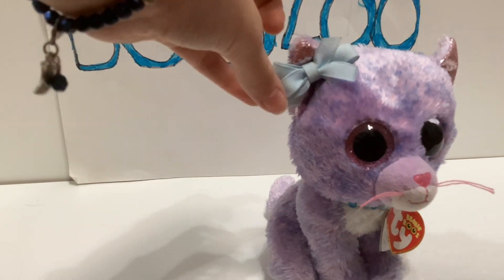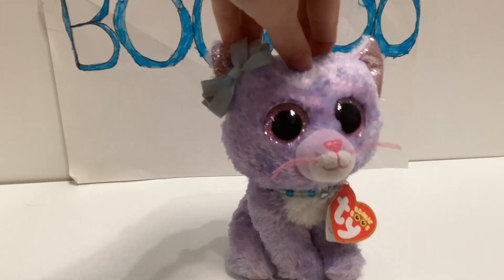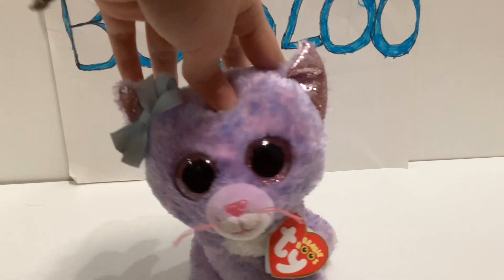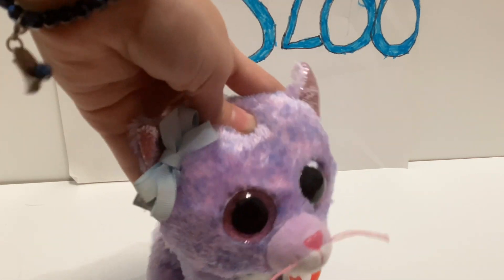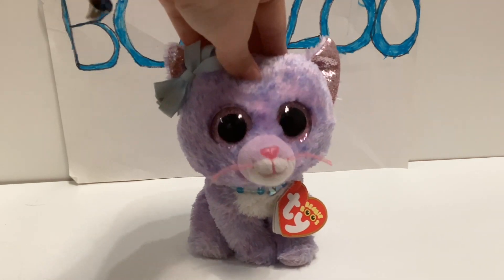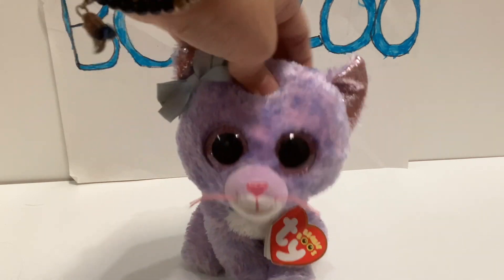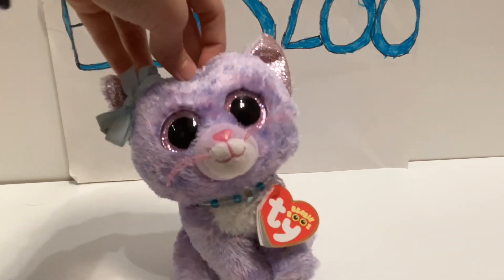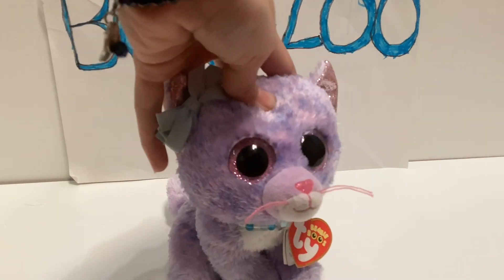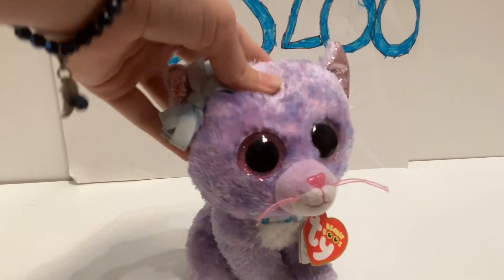That's my very exciting thrift store haul! I'll tell you how I cleaned my thrift store Beanie Boos — they had some stains, especially Lollipop. I took a rag, put vinegar and water on it, and wiped the stains away. It took a minute but they came out. Then I blow-dried them and brushed them with a wet brush and now they are clean. Tell me if you have any better ways. Thank you so much for watching — please comment, like, and subscribe!